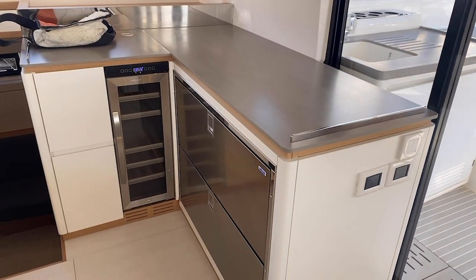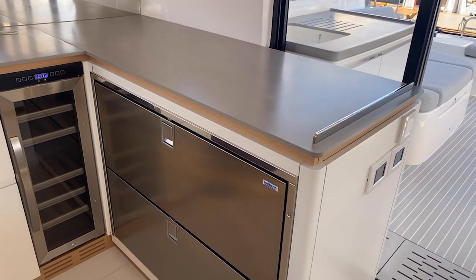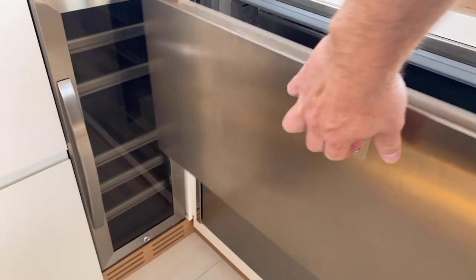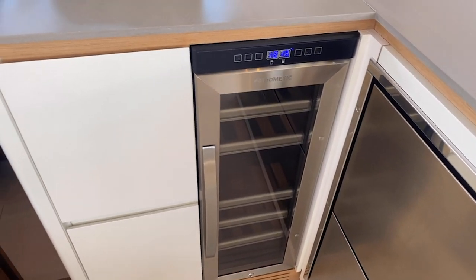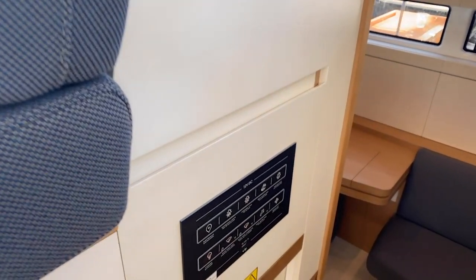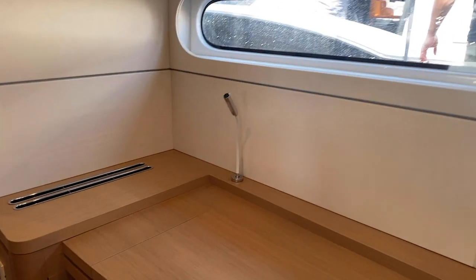We also have cold storage inside. In addition to the refrigeration outside, we've got two large top-load drawers here that you can set to whatever temperature you desire. There's also a wine chiller. Heading down the companionway on the starboard side, you'll see a nice 12-volt electric panel — great for turning all the lights on and off quickly and seamlessly.